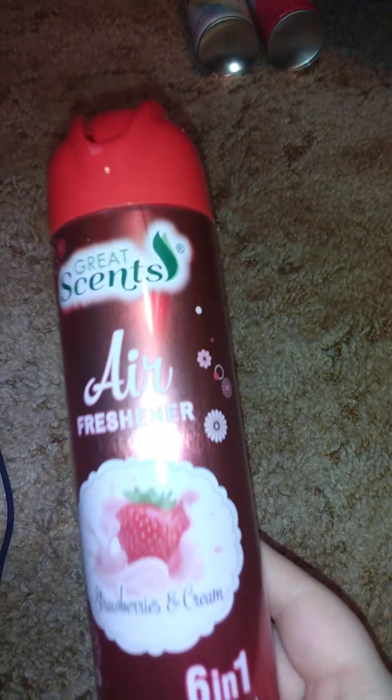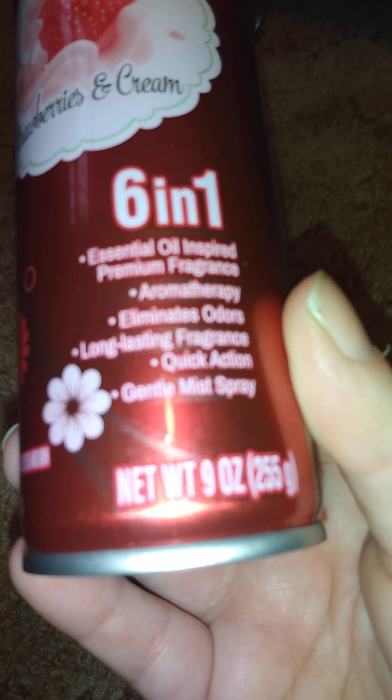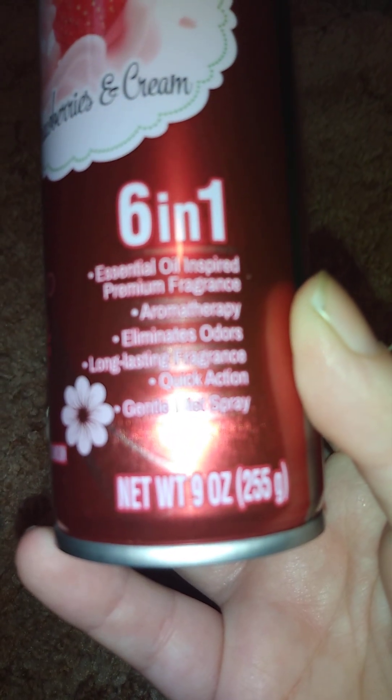Now on to Dollar General. I got quite a bit there too, including pizza rolls and other food we already ate, plus two big boxes I already used for storage. The first thing I can show you is this Great Scents air freshener — it's star-based in cream, a six-in-one with lemonade odor, essential oil and premium fragrance that eliminates odor with a long-lasting gentle mist spray, also nine ounces.